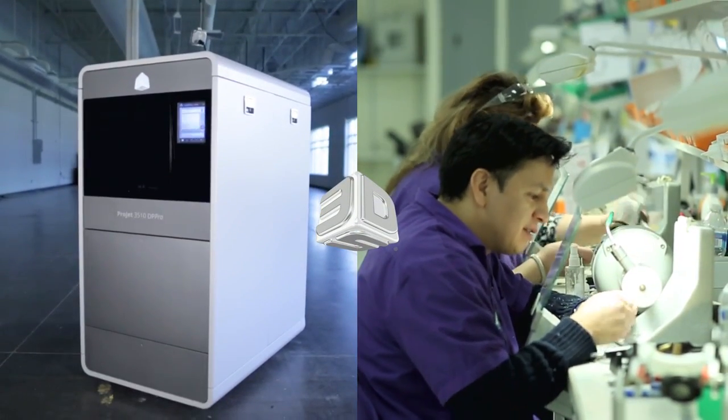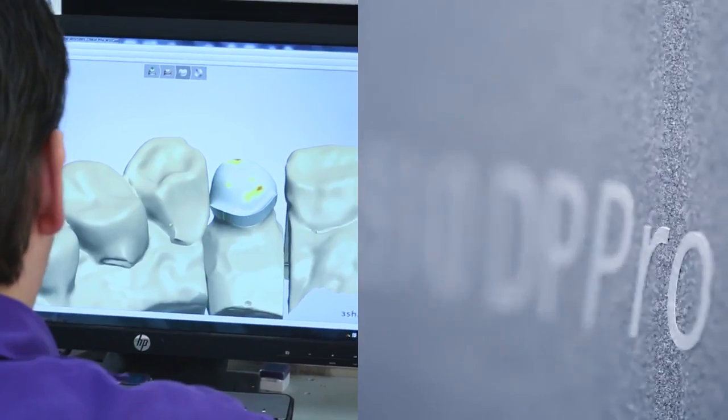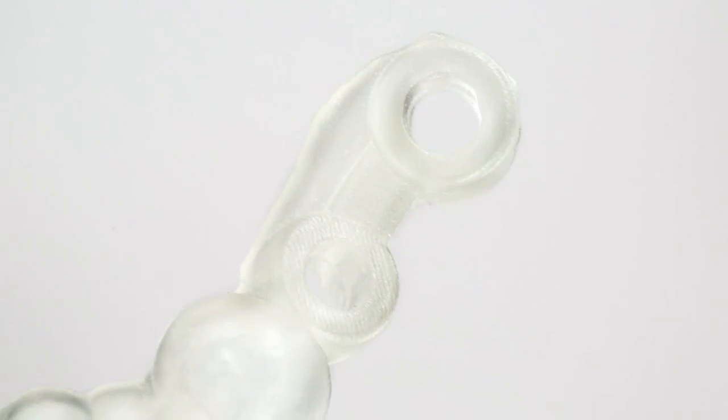Purpose-built for dental applications, the revolutionary ProJet 3510 DP Pro gives you the flexibility to produce incredibly accurate, consistent wax-ups, stone-like dental models, or tough plastic implant drill guides.